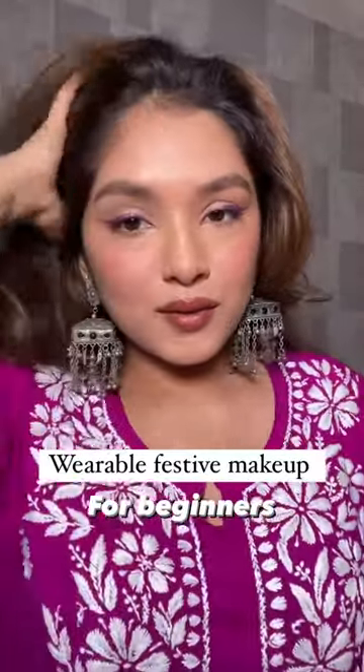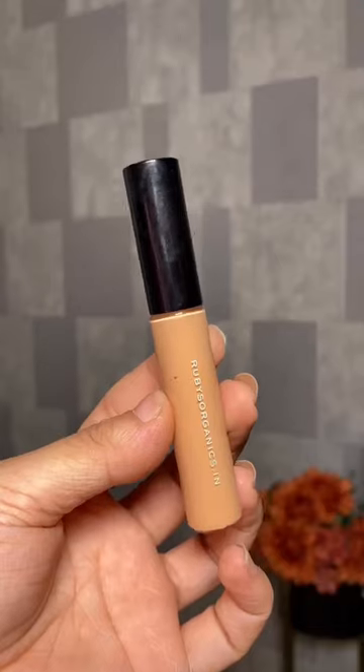Wearable festive makeup with clean ingredients for big nose. Firstly, you start with this hydro concealer for reducing the appearance of dark circles, and it's safe to use on acne-prone skin as it has sweet almond oil which improves acne and reduces the appearance of scars.